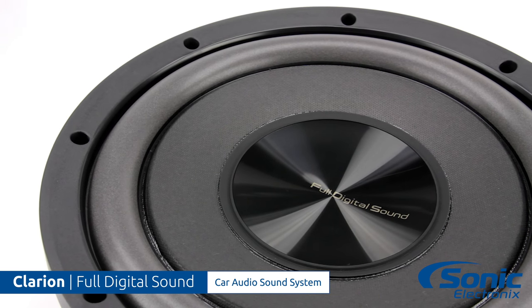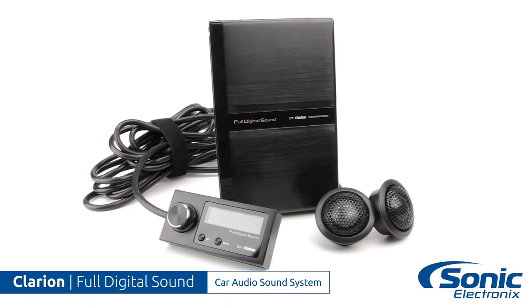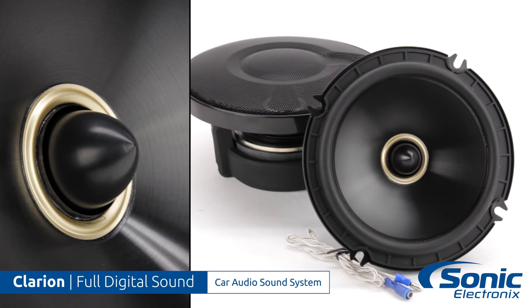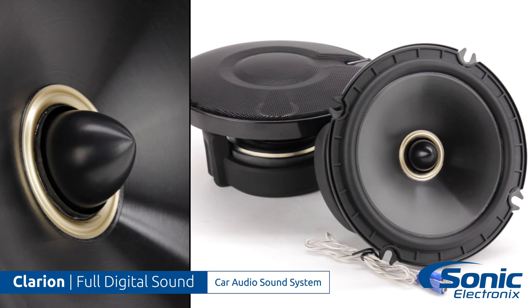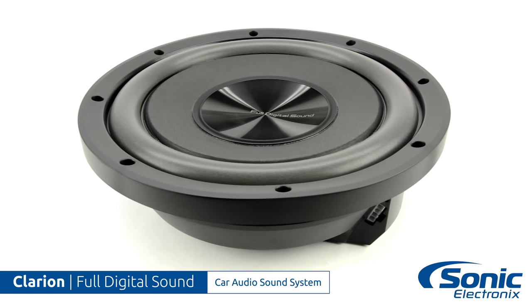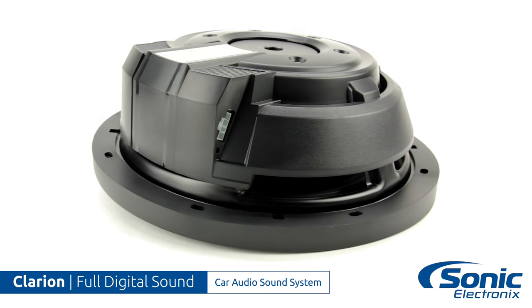The Clarion full digital sound system consists of three separate products. The Z3 gives you the full digital sound processor, two one-inch pure soft dome tweeters, and the commander for volume control and various functions. The Z7 speakers feature a six-layer voice coil and have a built-in fully digital driver circuit designed to be paired specifically with the Z3 processor. And the Z25W 10-inch full digital subwoofer features the same technologies found in the Z7 speakers.